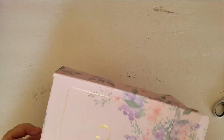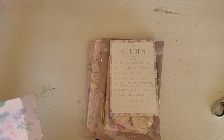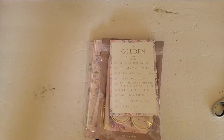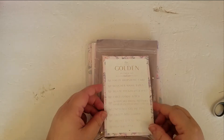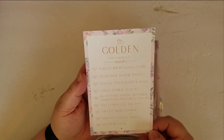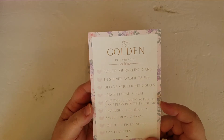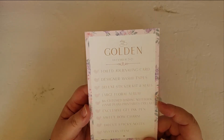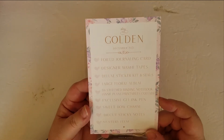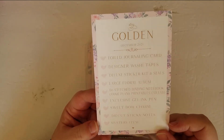So let's take a look at everything that's in here. I will separate out the mystery item and show that at the end, and I'll warn you when I'm going to show it. In this package we have a foil journaling card, designer washi tapes, a deluxe sticker kit and seals, a large floral album, a B6 stitch binding notebook — a collaboration with Annie Plan's Printables — an exclusive gel ink pen, a sweet bow charm, die cut sticky notes, and the mystery item.